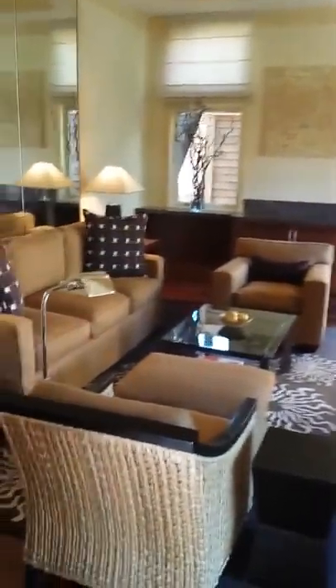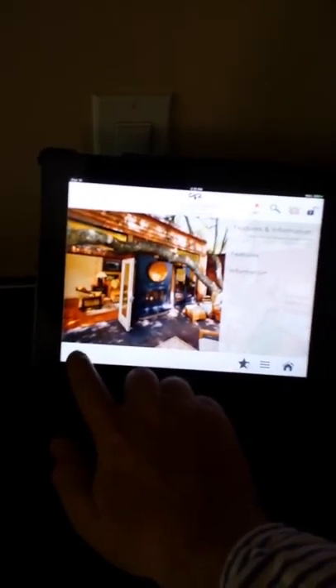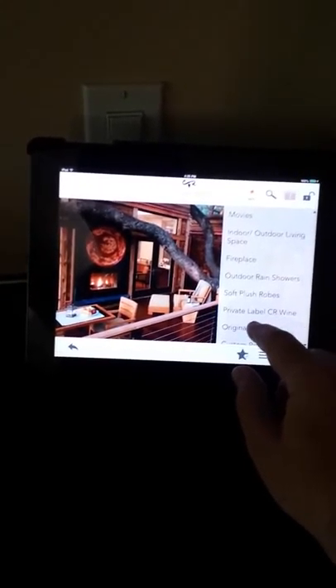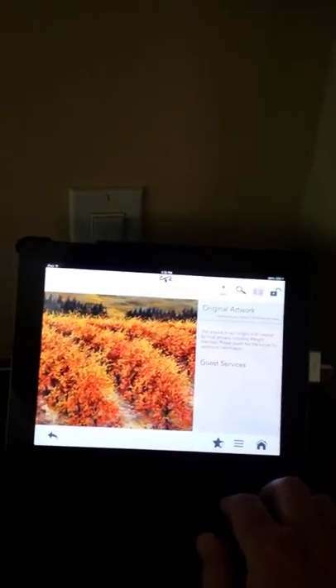Then there is a small toilet, not very interesting. Then that's our living room, which is quite nicely decorated, I think. You can see there is even a sound system. They give you an iPad — you can see features and information. You can see original artwork. So that was it for the living room with a nice TV and fireplace.